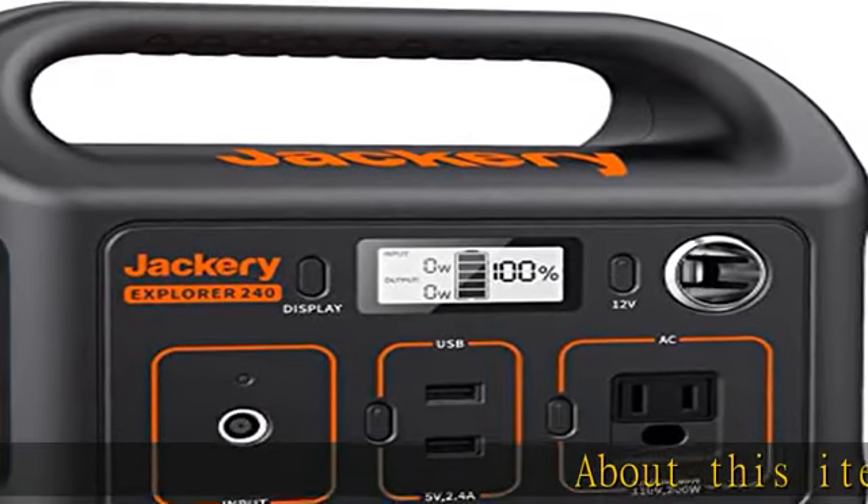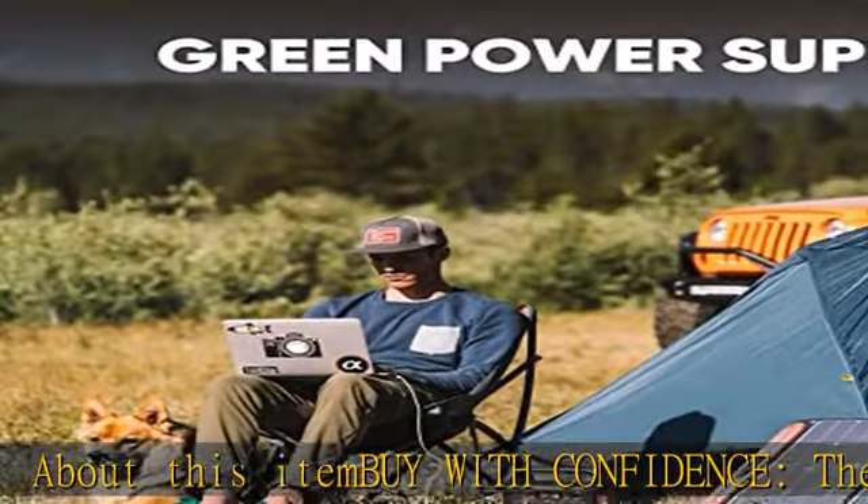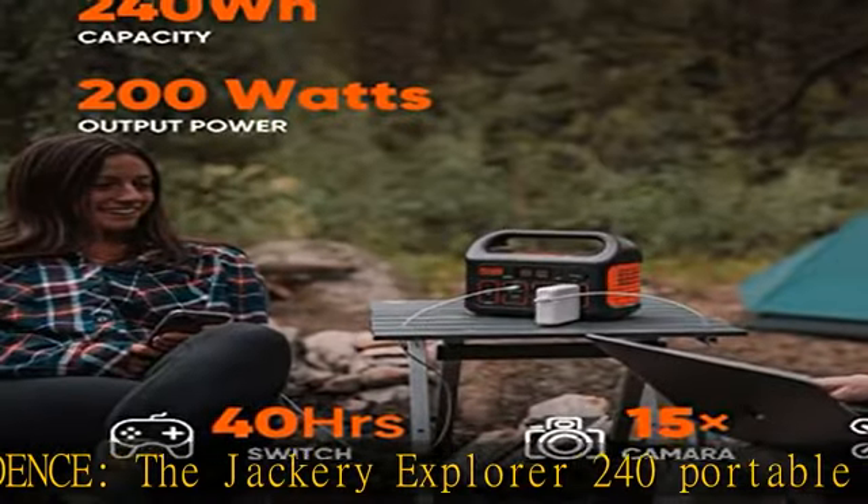Buy with confidence. The Jackery Explorer 240 Portable Power Station has been featured as the best portable power station for use in the outdoors by Digital Trends.